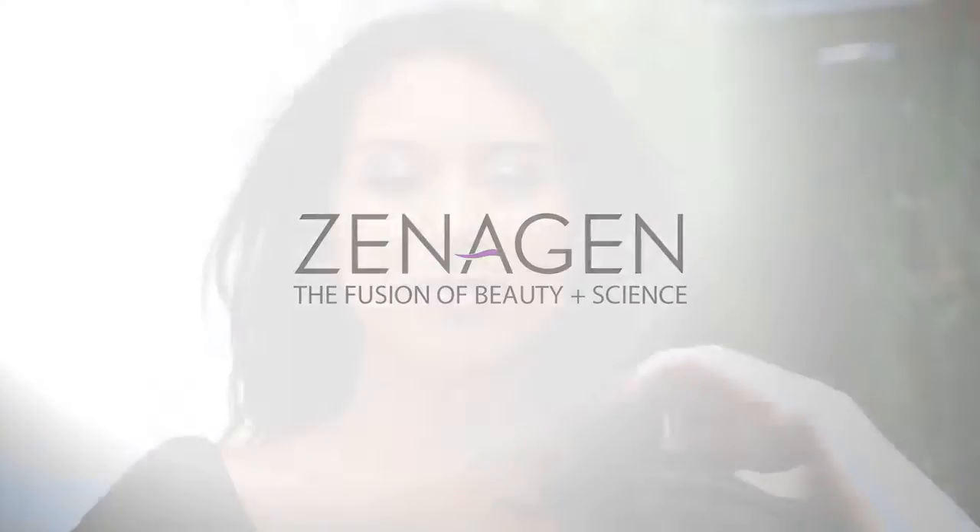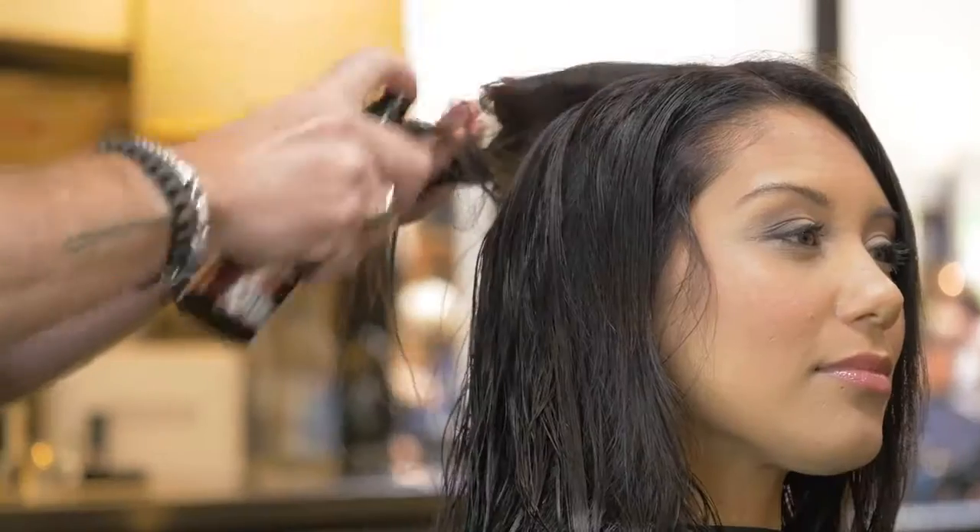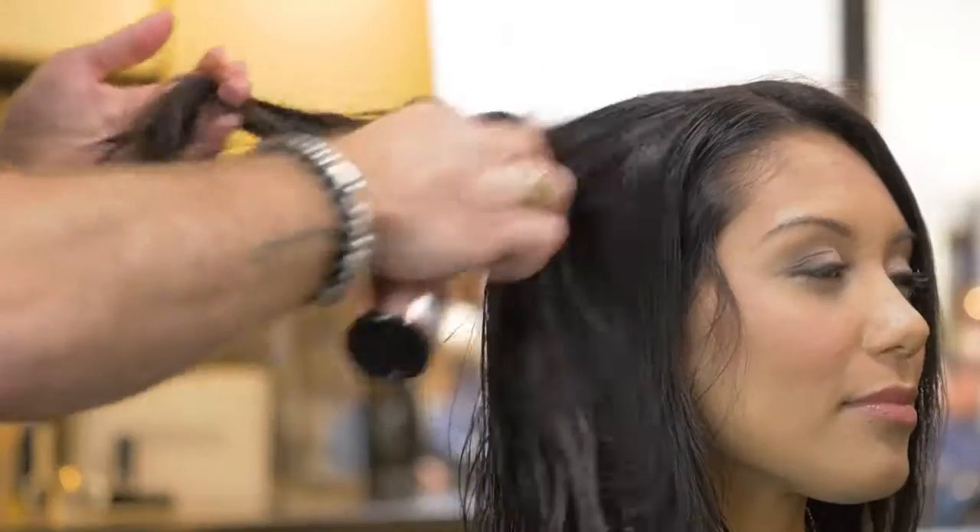Boost is the latest innovation from Xenagin that delivers visibly fuller hair every time you style. Boost Thickening Leave-In Spray fights hair loss and makes hair look thicker instantly.